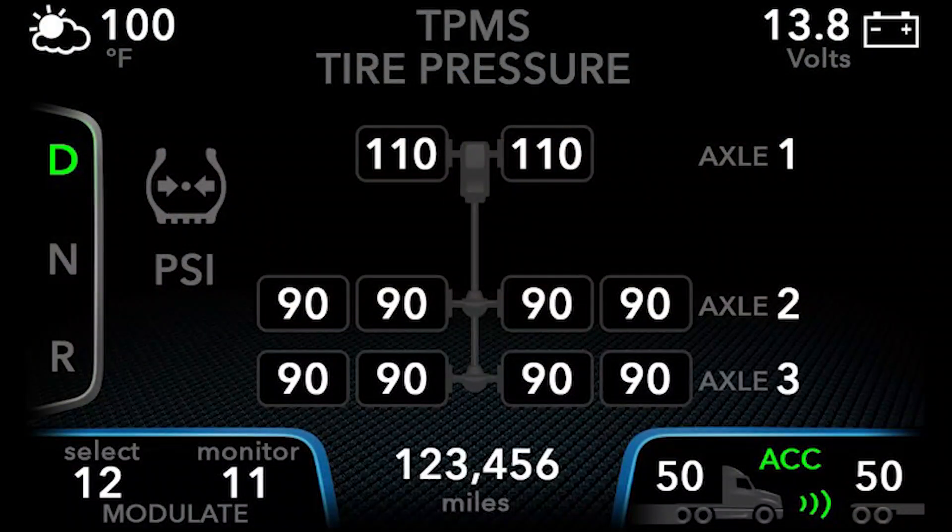When your tires are within your normal operating range — or simply put, when they aren't under or over-inflated — the display will look something like this.